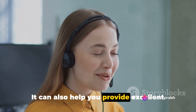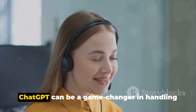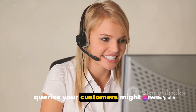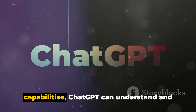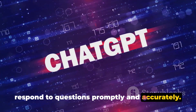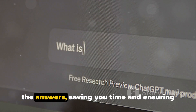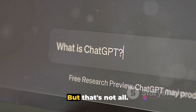ChatGPT isn't just for product descriptions — it can also help you provide excellent customer service. ChatGPT can be a game-changer in handling customer inquiries. Imagine having a tool that's available 24/7, ready to answer any queries your customers might have. With its advanced language processing capabilities, ChatGPT can understand and respond to questions promptly and accurately — whether a customer is asking about the material of a product, the delivery time, or the return policy — saving you time and ensuring immediate responses.